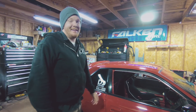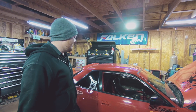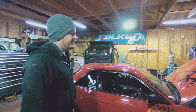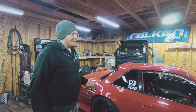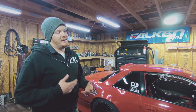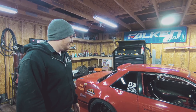This car is garage-built by me 100%. I've done everything from the paint to the cage to the engine swap, everything. For this year we're running Formula D Pro 2 2018. I ran in 2016, did a pretty good job. I didn't really want to change the car too much for this season because it just worked really well.